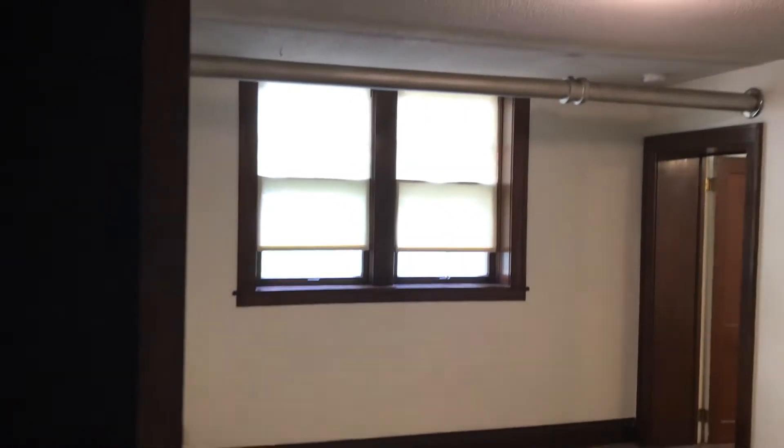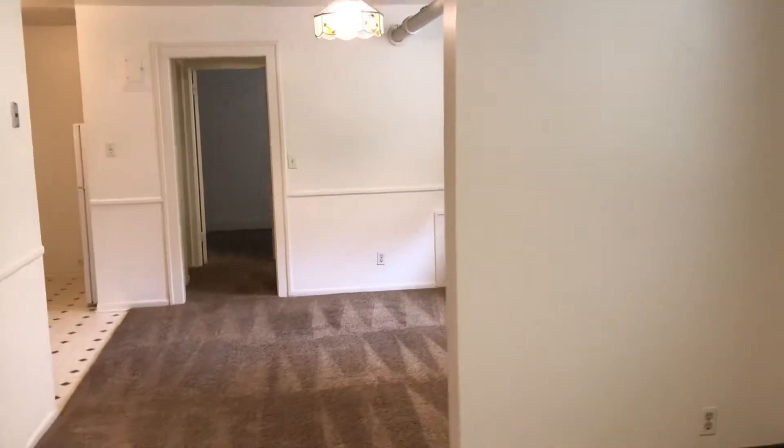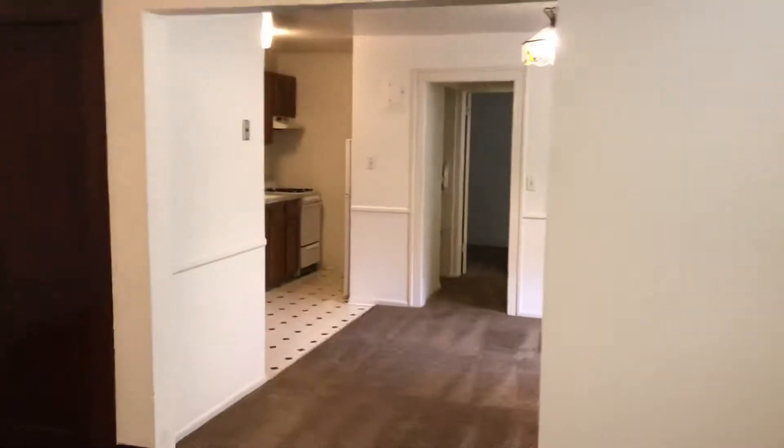Really nice large living area, closet right here. Dining room. Kitchen.